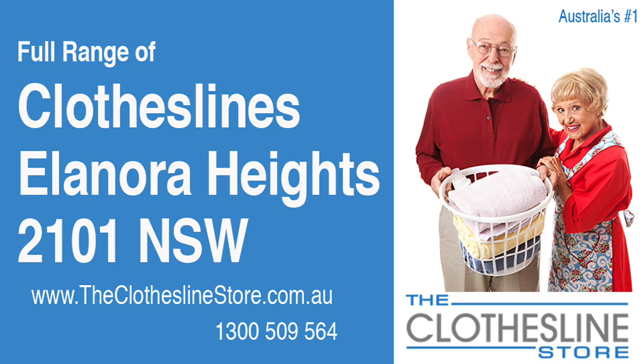Hello and welcome to the Clothesline Store. If you live in Eleonora Heights, New South Wales, 2101, and are looking for a brand new clothesline or an installation and removal service, we have a solution for you.